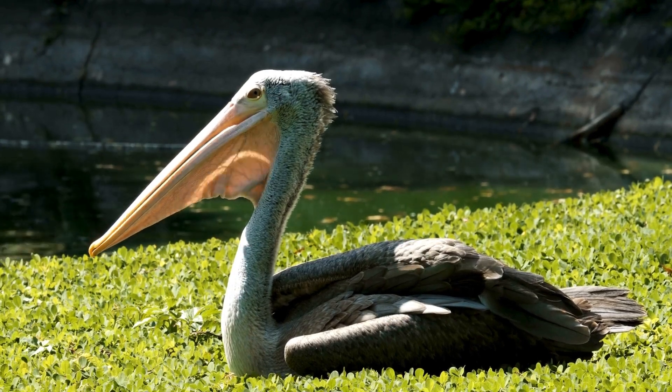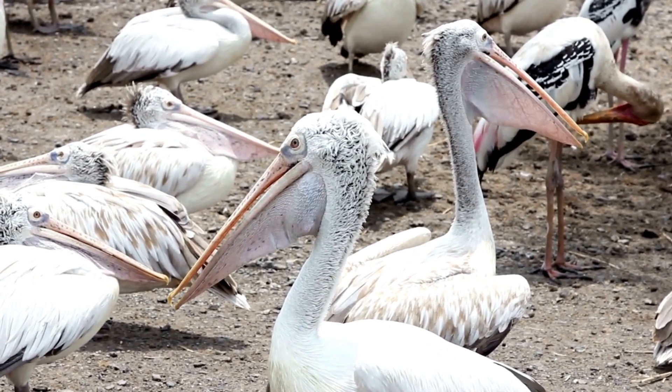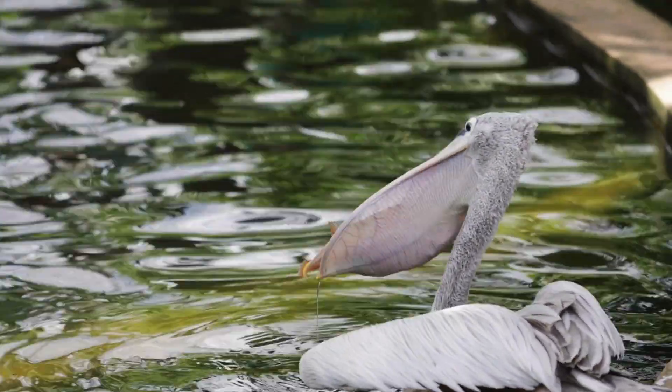Their beaks, which can get as long as 0.5m in the Australian pelican and hold up to 13 litres of water, are used more like a dip net after scooping up fish. The water is drained out while the fish is swallowed.